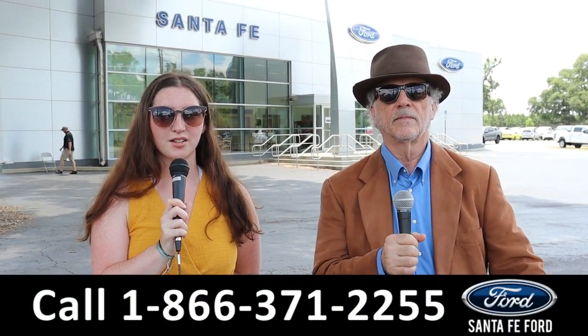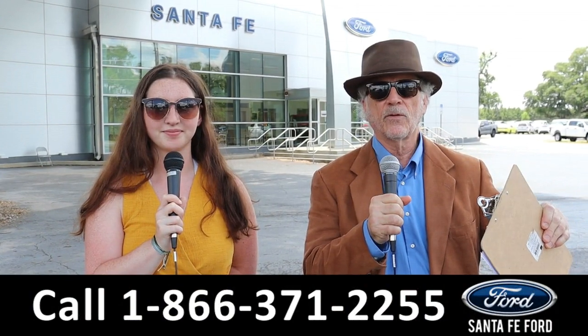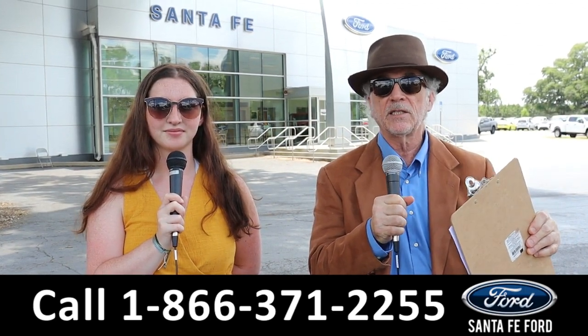Hey, this is Randy and I'm Maria at Santa Fe Ford near Gainesville, Florida. Every day here at Santa Fe Ford we get in new vehicles — new used inventory changes every day. Stay tuned, we're going to show you something that just came in.